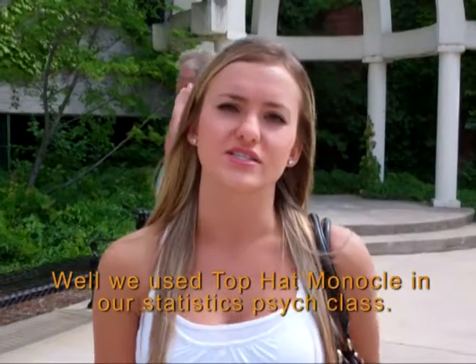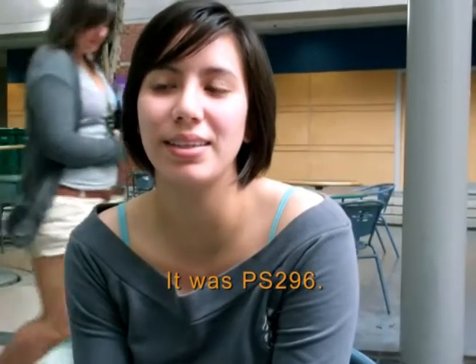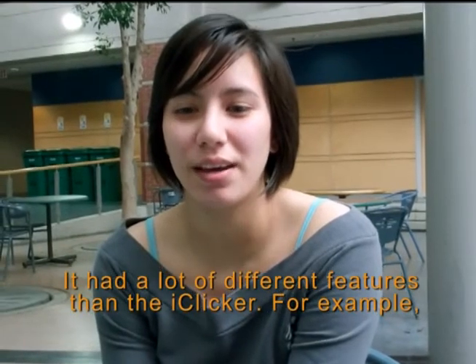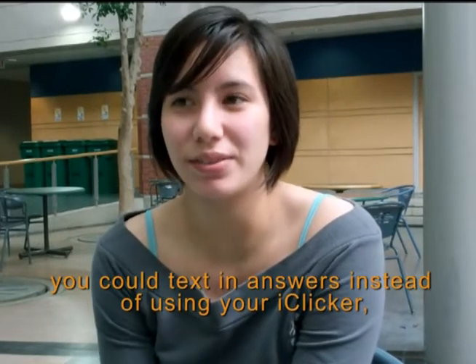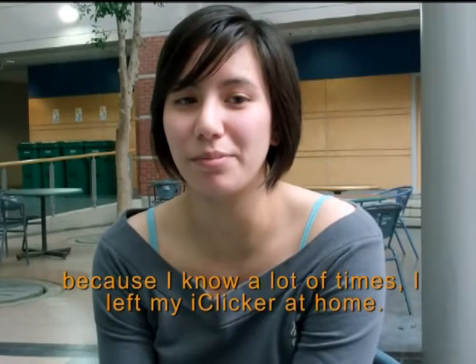We used Top Hat Monocle in our statistics psych class — it was PS296. I used my laptop for it. It had a lot of different features than the iClickers, for example. You could text in your answers instead of using your iClicker, because I know a lot of times I left my iClicker at home.